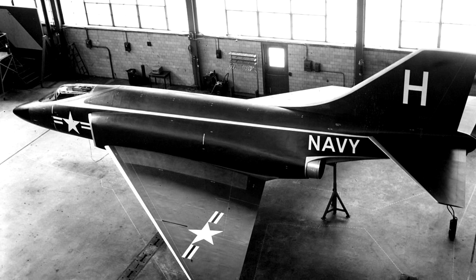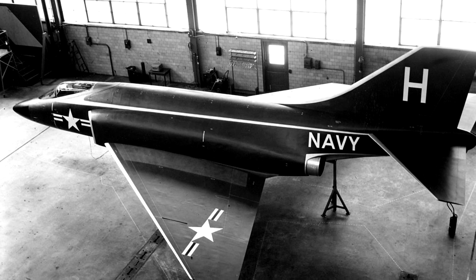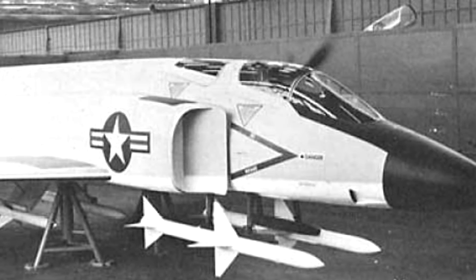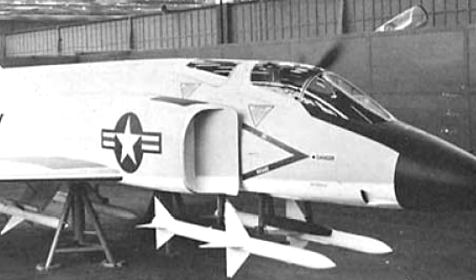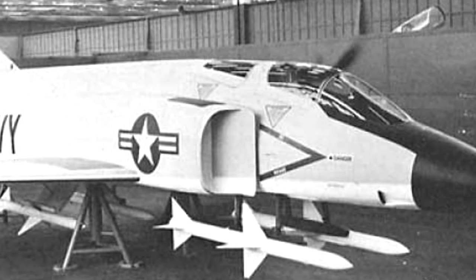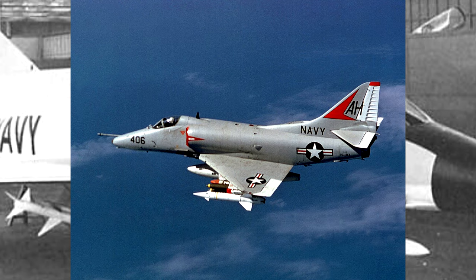McDonnell didn't give up, though. They reworked it into an all-weather fighter-bomber with 11 external hardpoints for weapons, and on October 18th, 1954, they did receive a letter of intent for two YAH-1 prototypes. Then on May 26th, 1955, four Navy officers showed up at the McDonnell offices and, within an hour, presented them with an entirely new set of requirements.